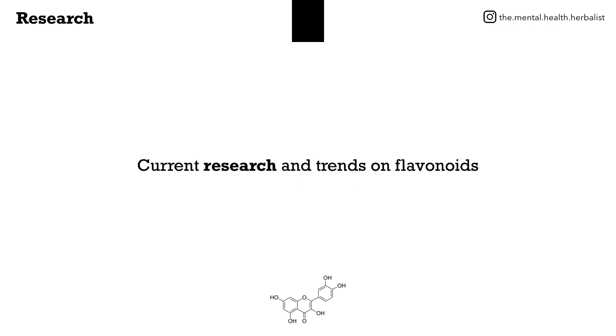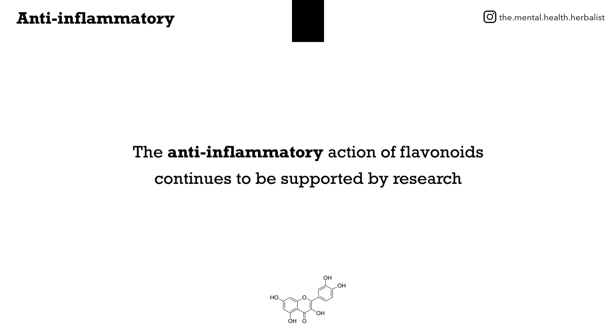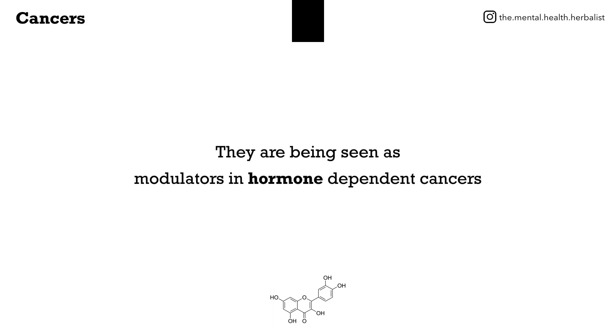Current research and trends on flavonoids: the anti-inflammatory action of flavonoids continues to be supported by research. They're being seen as modulators in hormone-dependent cancers.